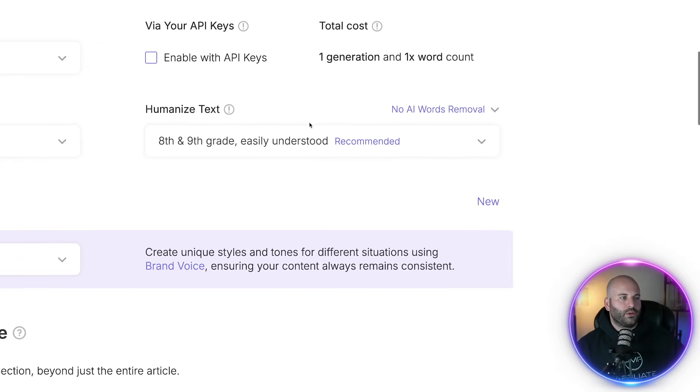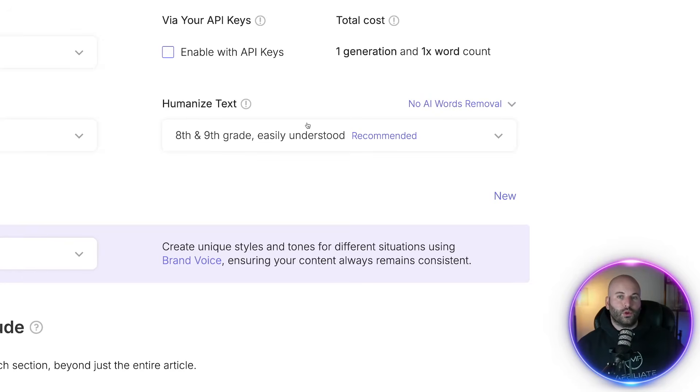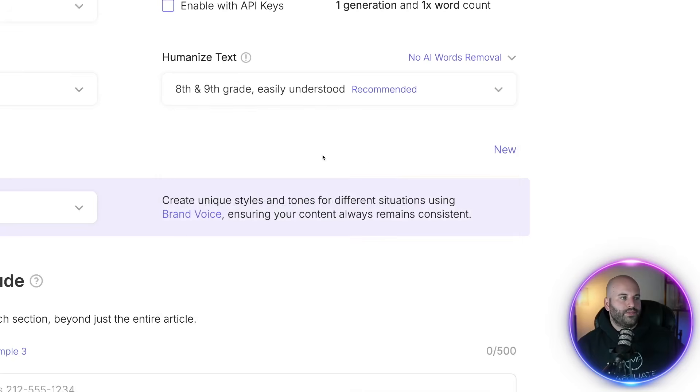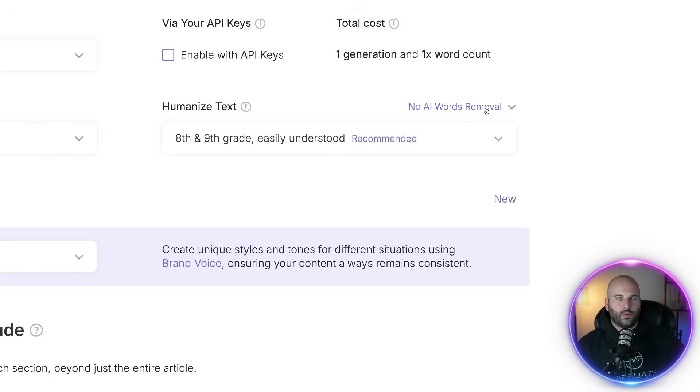This is probably one of the most important things when it comes to the Google portion: we can humanize the text. We can choose what grade reading level this is going to sound — the recommended is eighth and ninth grade, so I'm going to keep it there. We can also remove AI words; you can choose basic or extended. Extended is going to remove more of the AI words — things like 'discover' that give away AI-written content. This will start eliminating some of those AI words.